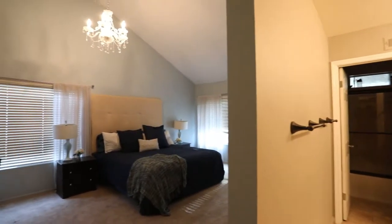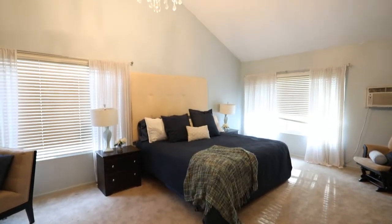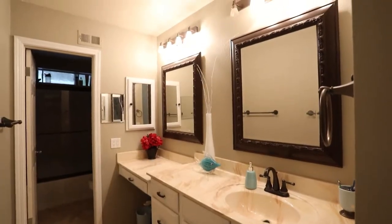The oversized master bedroom features a walk-in closet, tons of natural light, a nook perfect for a sitting area and a chandelier.